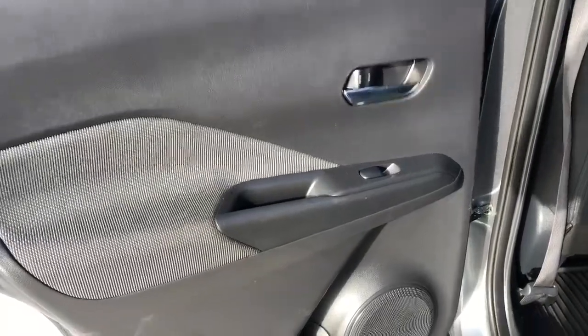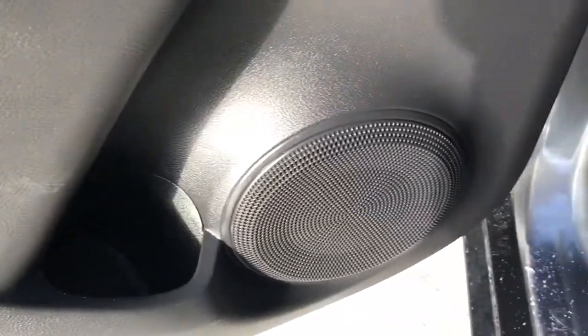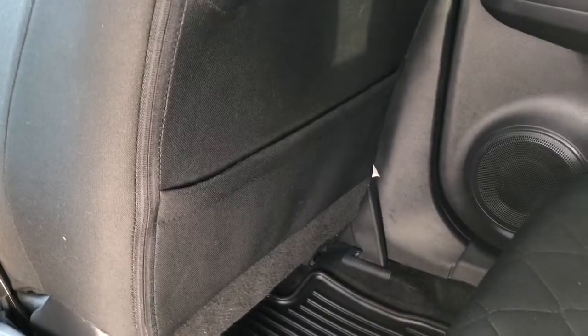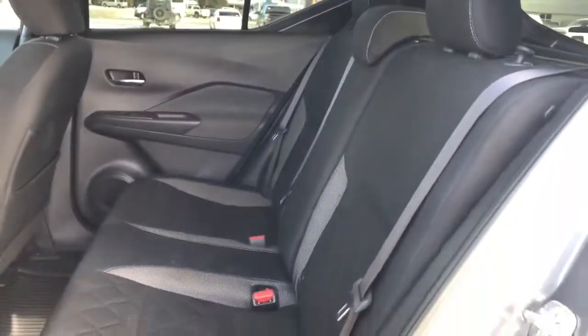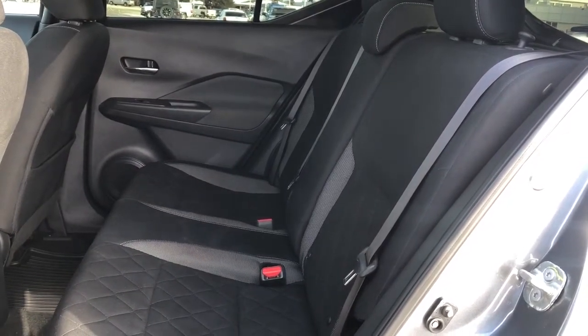Moving into the back of our vehicle, we once again have a chrome finished door handle, power window control, a cup holder, as well as a speaker in the bottom of the door. Inside the vehicle we have a storage compartment in the back of both the driver and passenger seats. The seats in the back are finished in the same black cloth as the front, and we have 60-40 folding split seating to make additional storage space.